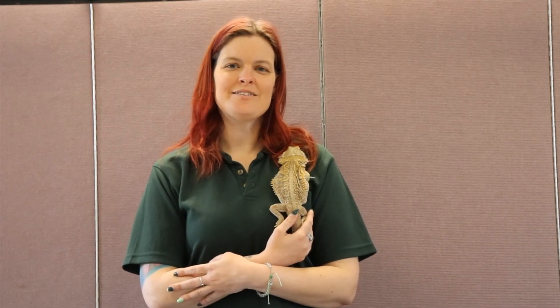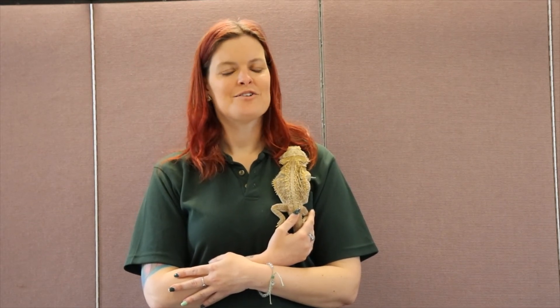Thank you for stopping by to meet Elsa, and join us again next week for another edition of Critters to Know with me, Emily Jo.